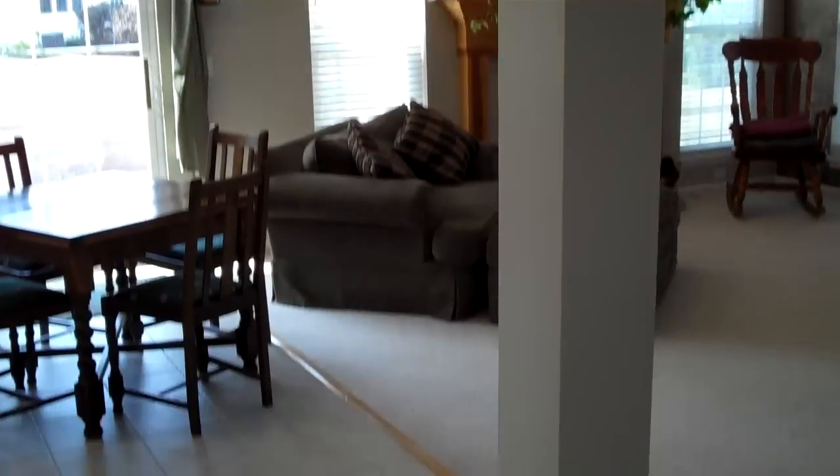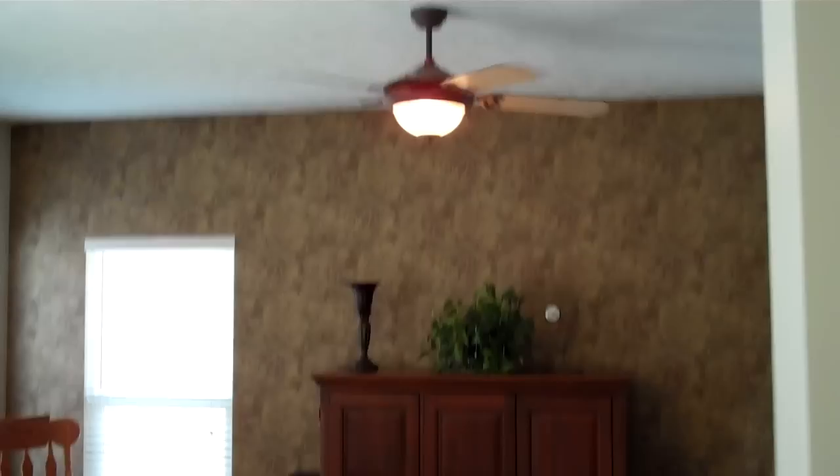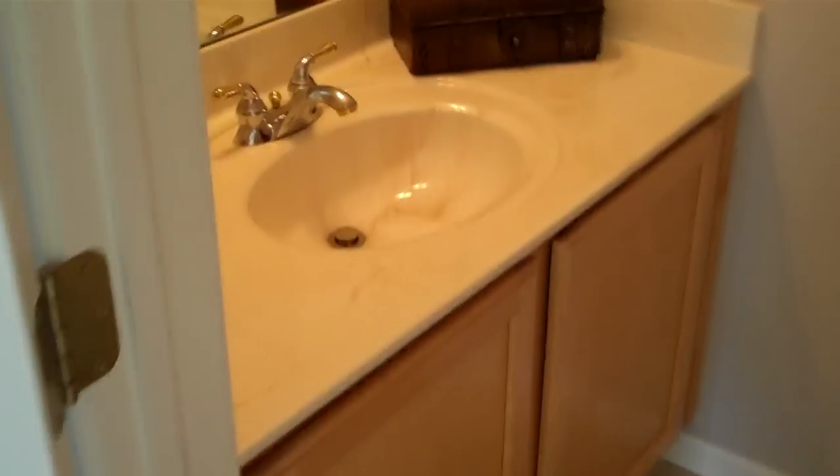Continuing on the first floor, there's a coat closet and another decorative column. Our kitchen and dinette area opens to a large great room featuring a ceiling fan and gas log fireplace with recessed lighting. There's also a first floor half bath.